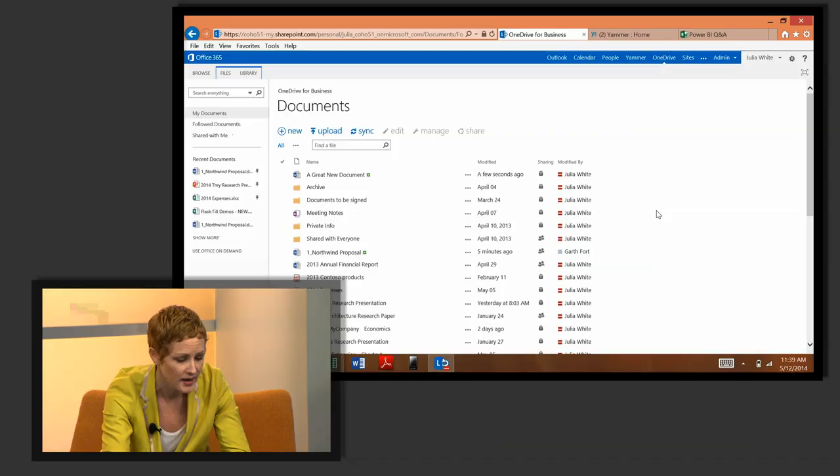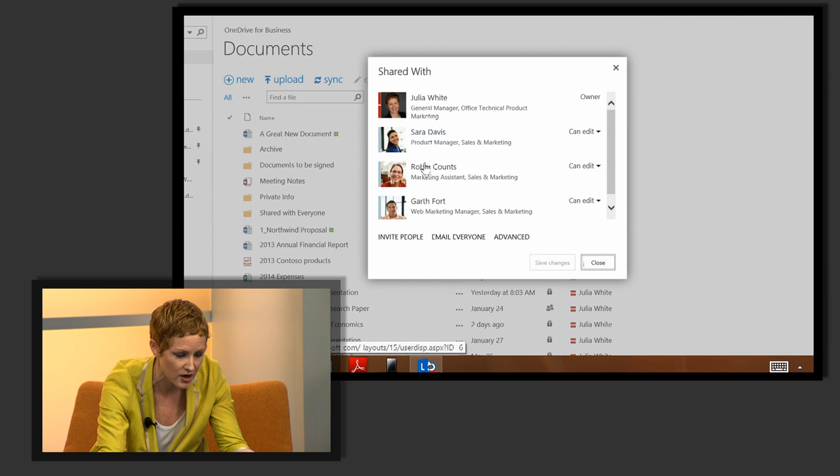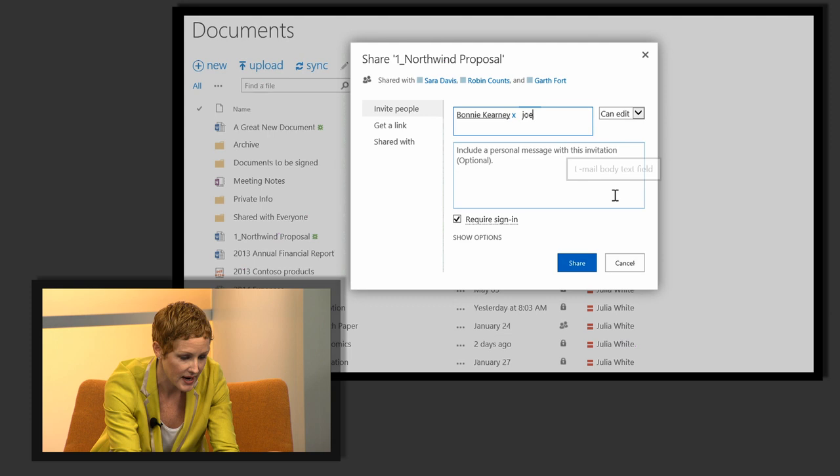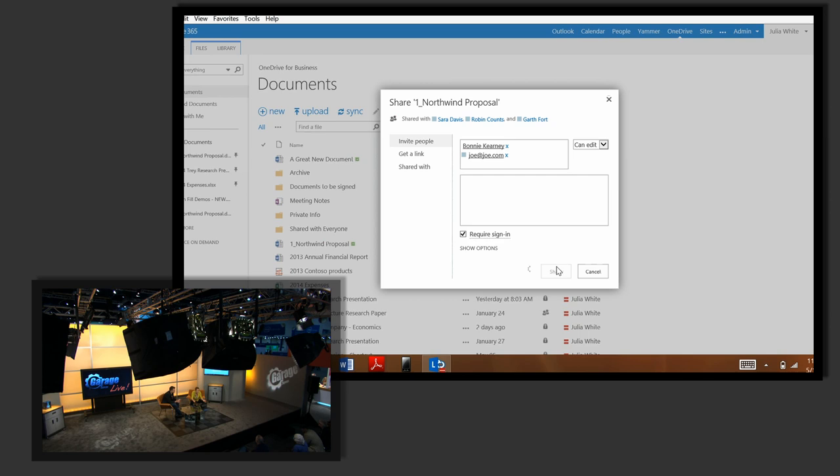OneDrive for Business is also where I share and collaborate. I want to share this proposal with some folks — I've already shared it with some people but I can add more. Because it's IT-controlled, I have Active Directory connected, so my corporate address list renders right there. I can also send it to anyone outside my company — so Joe's an external person — and with a single click I've now shared it to someone inside and someone outside my company, and we can now collaborate on that document.